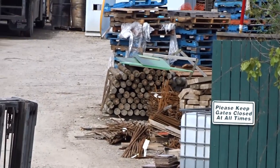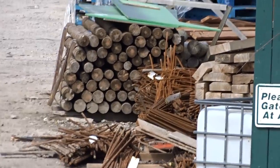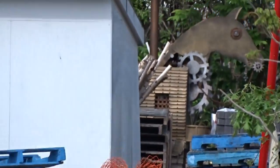Look at all that rebar. We know there's a ton of rebar on the south side of the construction site, a ton of rebar on the north side of the construction site, and now we have rebar over here too.